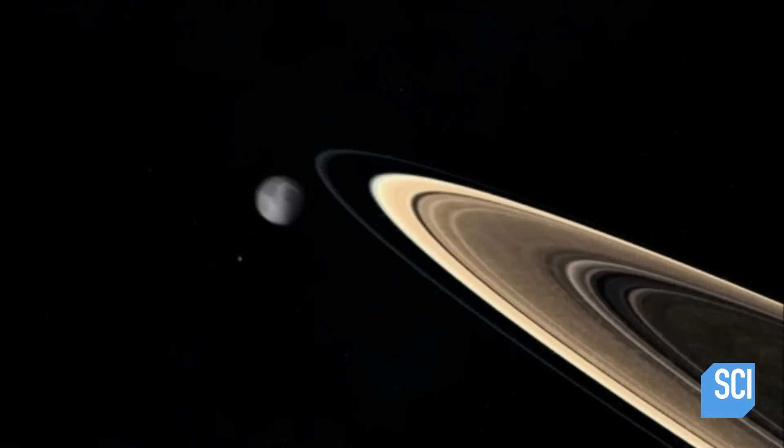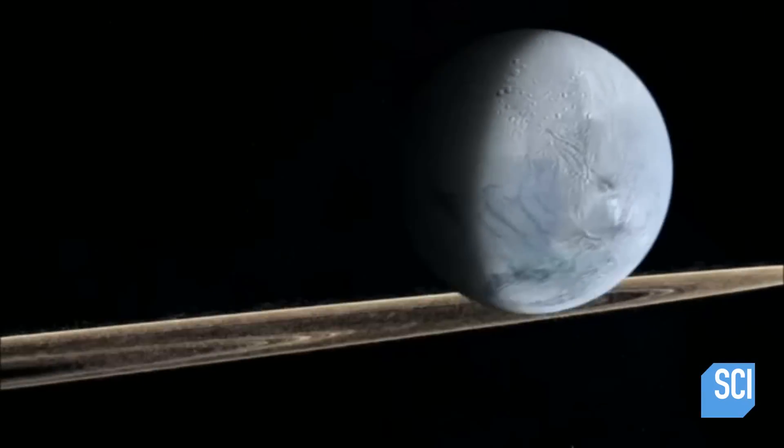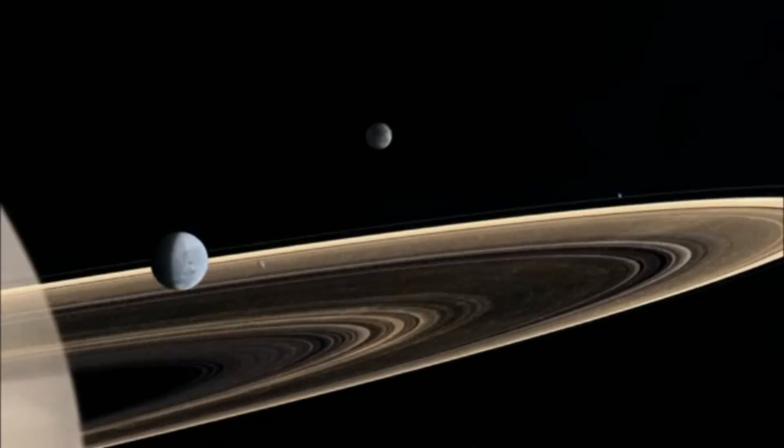For now, scientists are still unable to explain the behavior of Saturn's mysterious satellite.